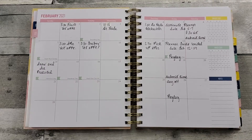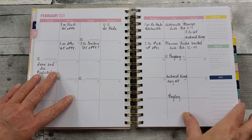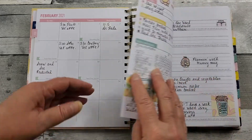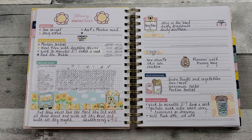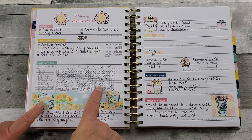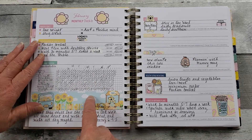My February flip-through in my Kid Life Weekly Planner. The monthly spread, I just keep pretty functional. These are, of course, Cutie Patooties from Planted with Manny Stickers. This is where I track my medication and that I'm walking, my goals, and how I'm going to meet those goals.